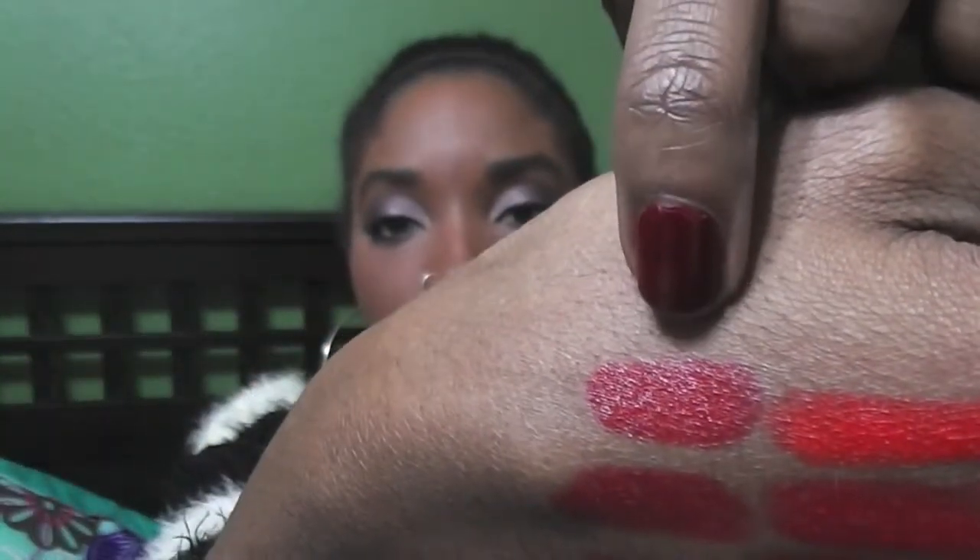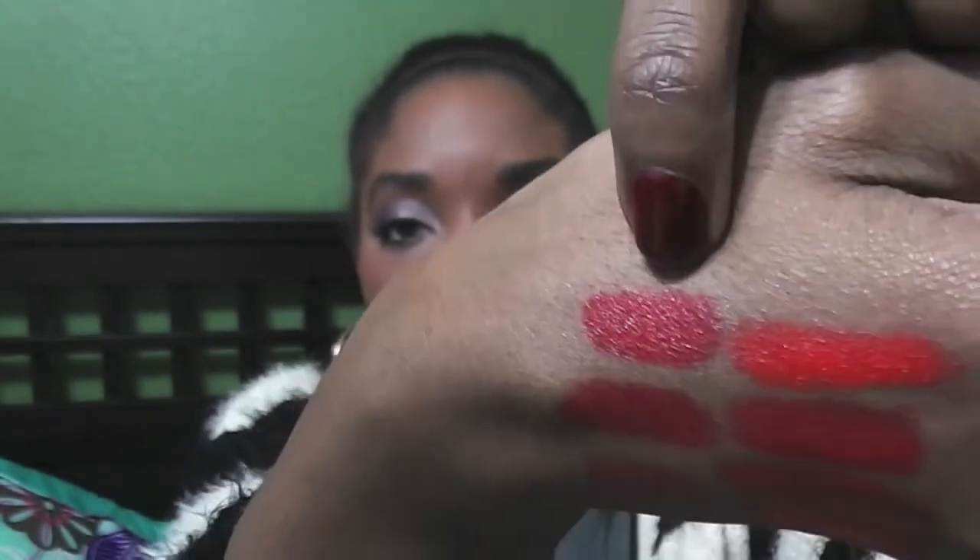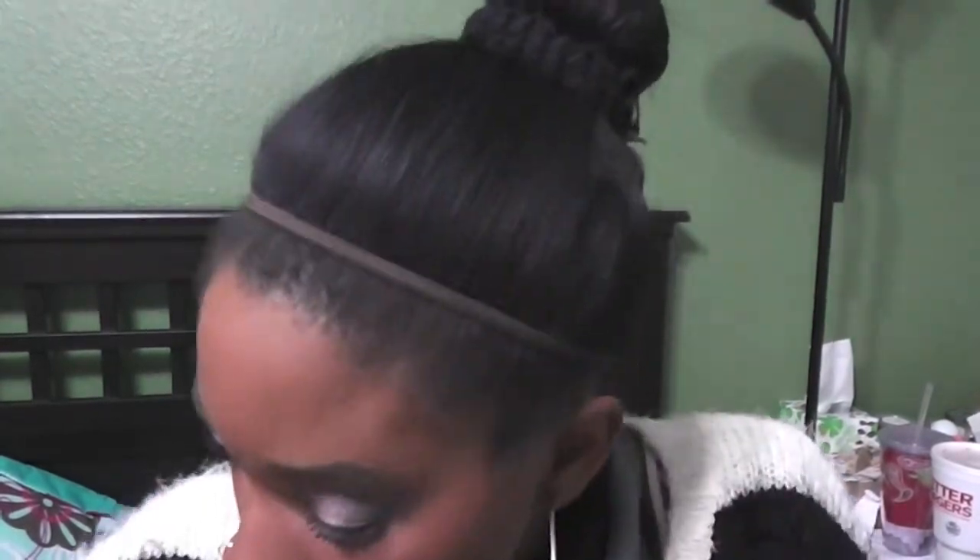Another red MAC — this is a limited edition: MAC Red Racer in a satin finish. If you don't have it you probably can't get it, but I'm putting it in this video in case you already have it — by all means use it. Very, very pretty, so it's another option for you.